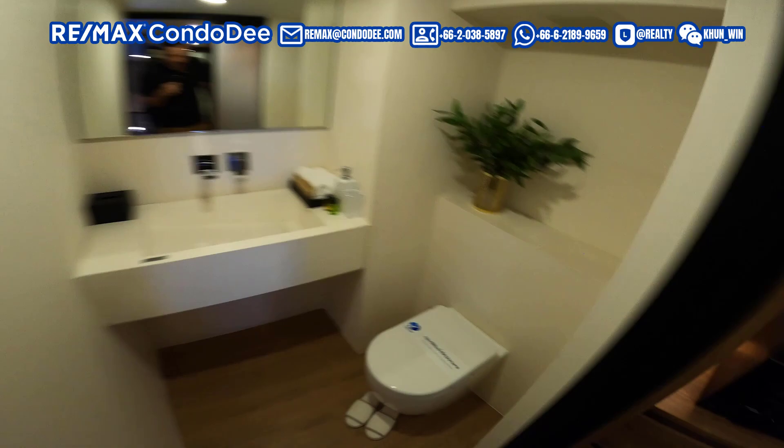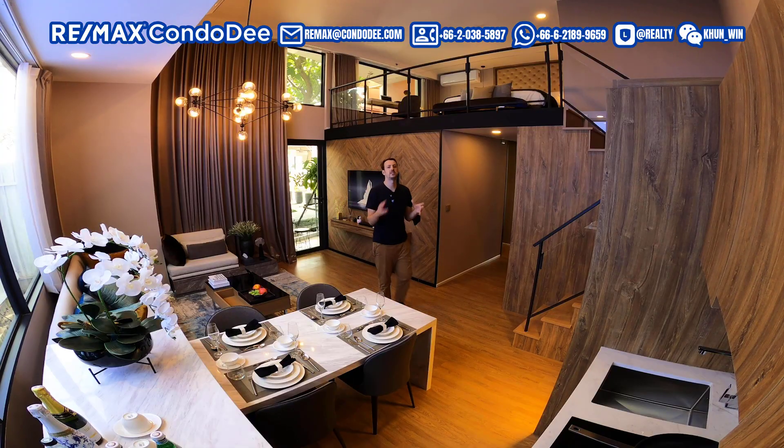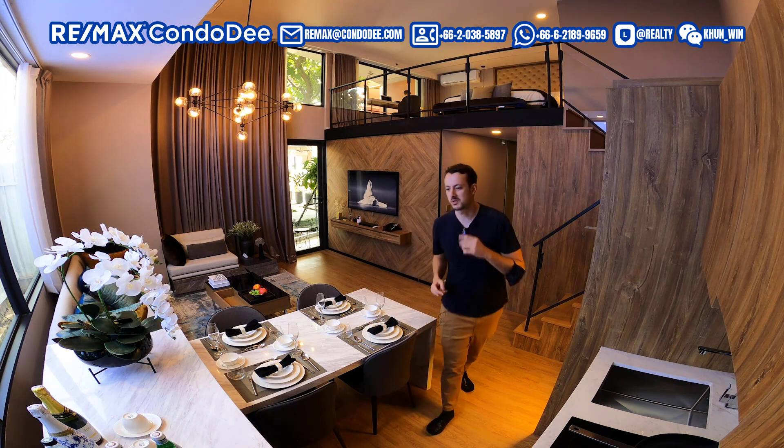We've got a space for the toilet up here too. So I'm going to be wrapping up the video here. If you enjoyed the video, make sure you like, subscribe, and share with friends and family. If you have any sales inquiries about any of the properties or units that you saw, make sure you hit the email below. I will see you in the next video — many thanks for watching, take care, and bye for now.